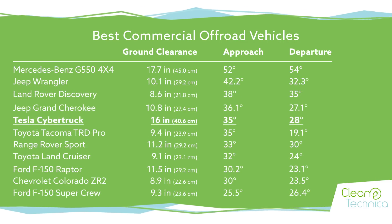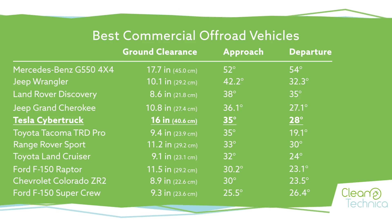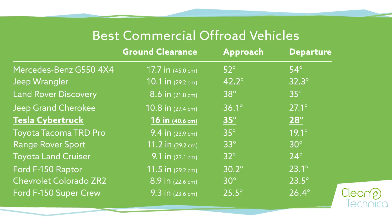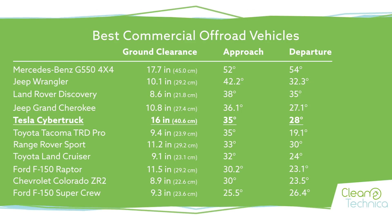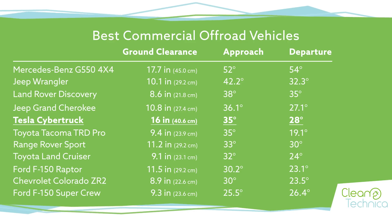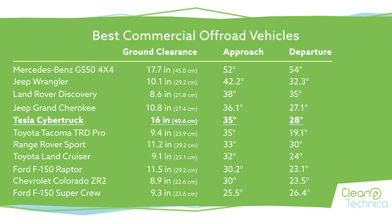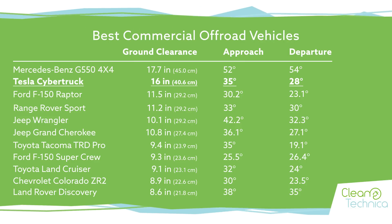If you order all of these by approach angle, you get a different image. Suddenly Tesla is no longer second but fifth — though actually fourth, as I'll explain. But that is not bad at all. If you take all of the best off-road vehicles and the Tesla Cybertruck, on their first attempt, manages to get the fourth or fifth best approach angle, that's amazing. A 35-degree approach angle is great. The departure angle of 28 degrees is quite good compared to the competition, though there is room for improvement. On the whole, this is definitely a car you can easily take off-road anywhere without worry. There is basically only one car that beats the Tesla Cybertruck at off-roading, and I don't think it's fair to compare a car that costs $39,000 with one that costs $250,000 — that's the Mercedes-Benz.